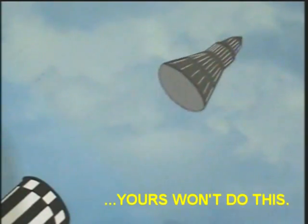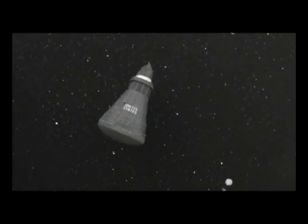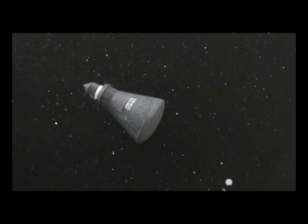We got tower jettison confirmed by the pilot. Confirmed in the control center. We got capsule separate. Manual handle is out. The sky is very, very black. The capsule is coming around into orbit attitude.